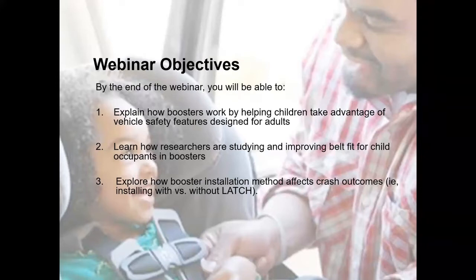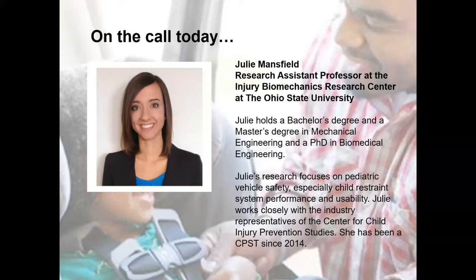We are very fortunate today to have Julie Mansfield on the call. She is a research assistant professor at the Injury Biomechanics Research Center at Ohio State University. Julie holds a bachelor's and master's degree in mechanical engineering and a PhD in biomedical engineering. Her research focuses on pediatric vehicle safety, especially child restraint system performance and usability. She works closely with industry representatives of the Center for Child Injury Prevention Studies and has been a technician since 2014.